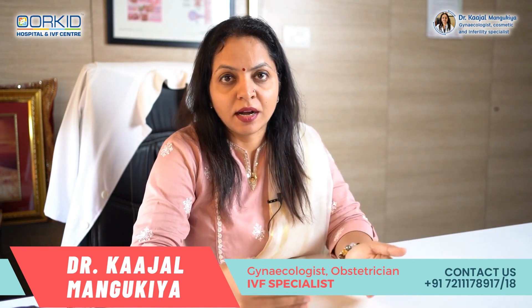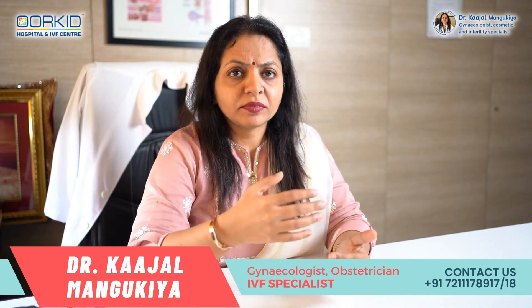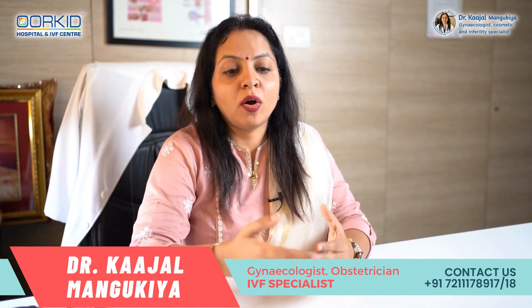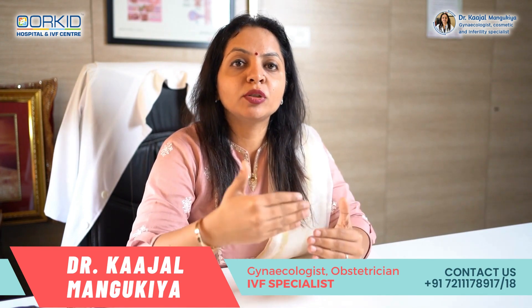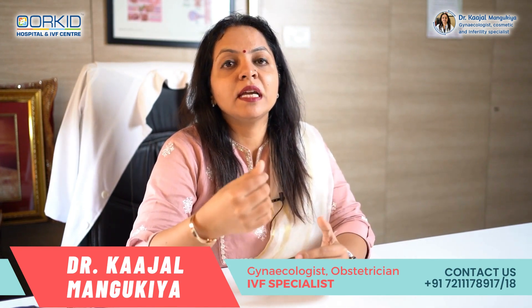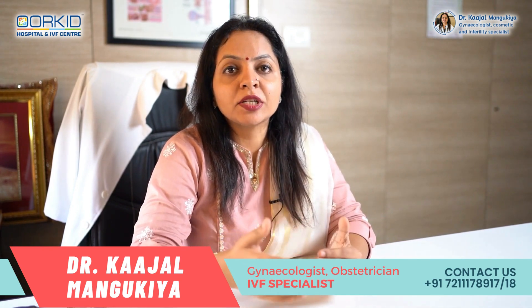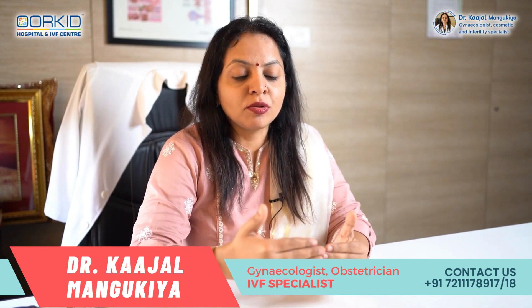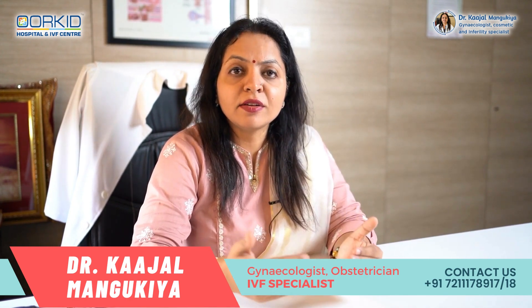जैसे-जैसे बच्चे का development होता है, बच्चादानी का भी growth होता है और वो abdominal organ बन जाती है। आपकी पेट की जो skin है वहाँ stretching आने वाली है। Skin के अंदर elastin fiber होता है और जब skin stretch होती है तो यह fiber टूटता है, जिसकी वजह से skin पतली हो जाती है और whiteish या pinkish color का skin दिखता है during pregnancy।